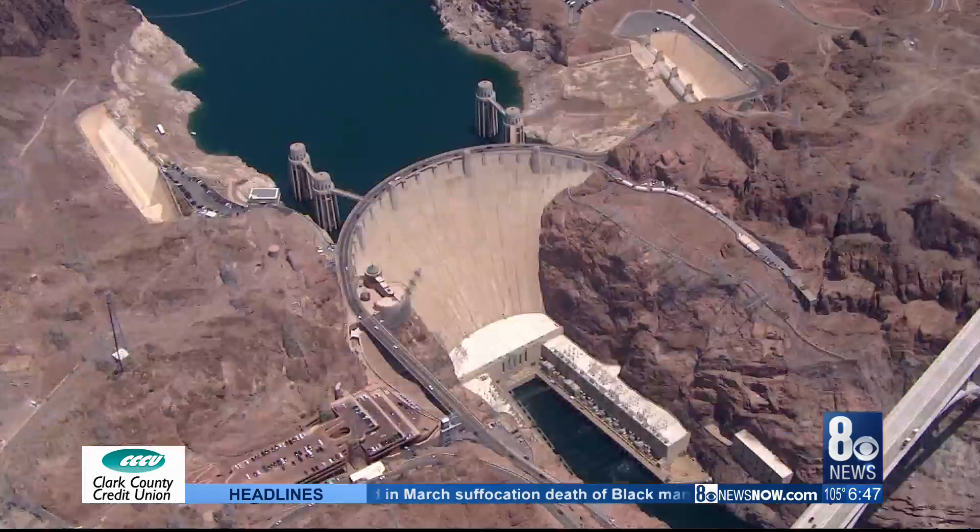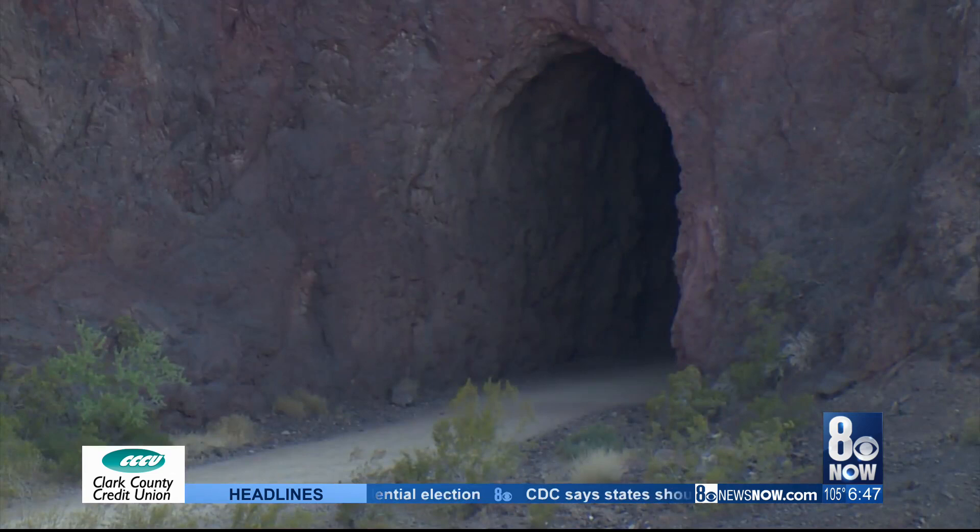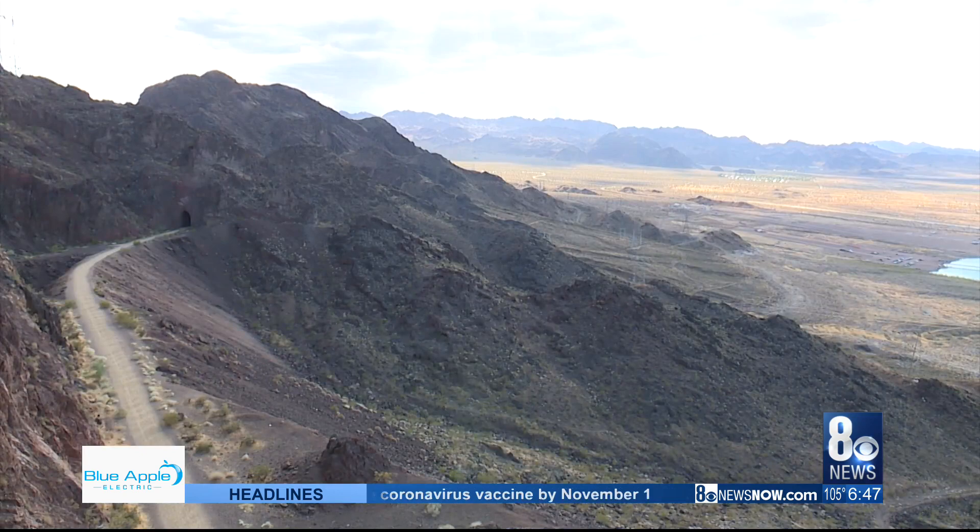Boulder City was built in 1931 to house workers building the Hoover Dam. It is now the most visited dam in the world. It also features the world's tallest concrete arch bridge, which towers nearly 900 feet over the dam.